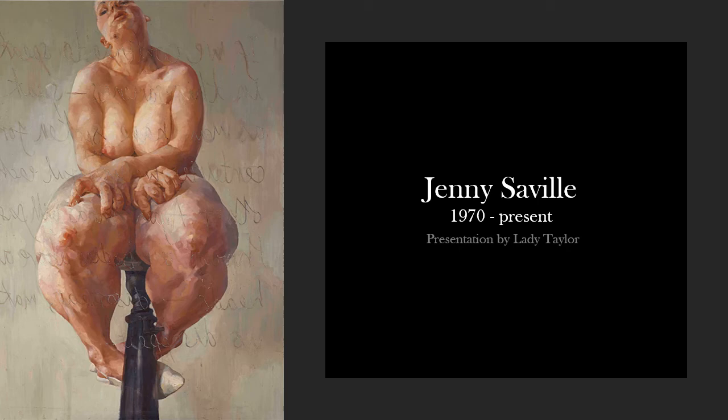My name is Lady, and I will be presenting to you Junie Seville. This is one of her paintings right here, so that's just a little bit of what you're going to be looking forward to.